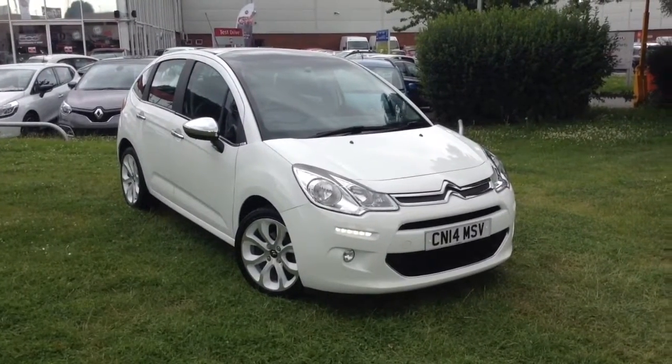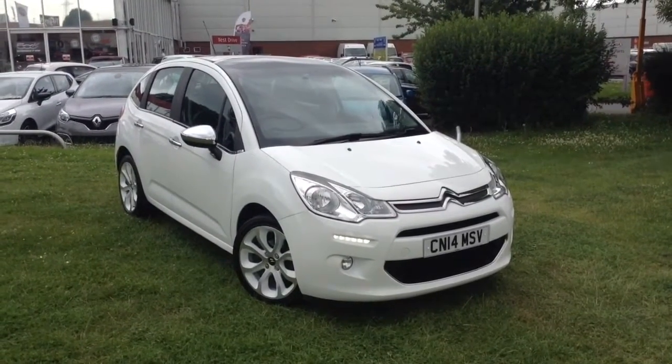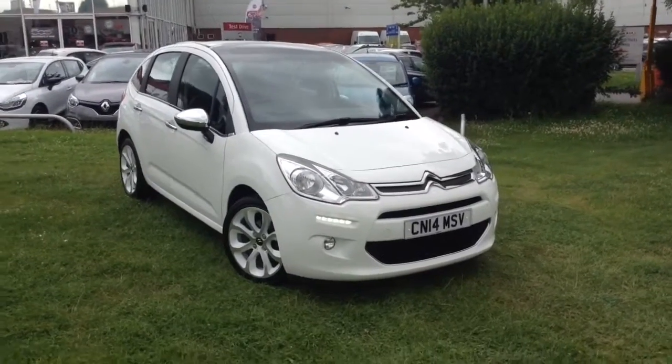Welcome to Wessex Garages in Newport. Today we have for you the Citroen C3 1.2 litre VTi Selection 5 door. This vehicle is in white and it's a petrol manual.